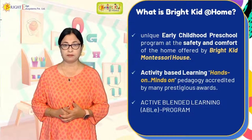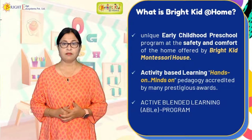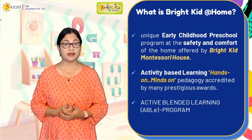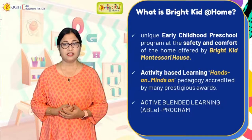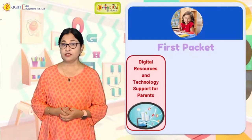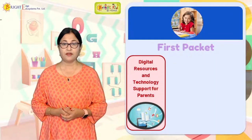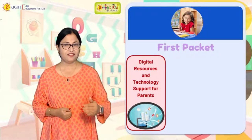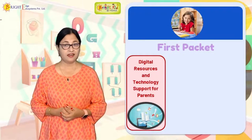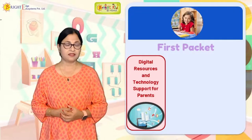We call it the ABLE program. You get three packets from us. The first packet is all about digital resources and the learning system at home, developed by Bright Kid Montessori House for children. This was not created for the pandemic — it was created long back, and our Bright Kid Montessori House children have been using it. Now we are able to offer it to you at home.